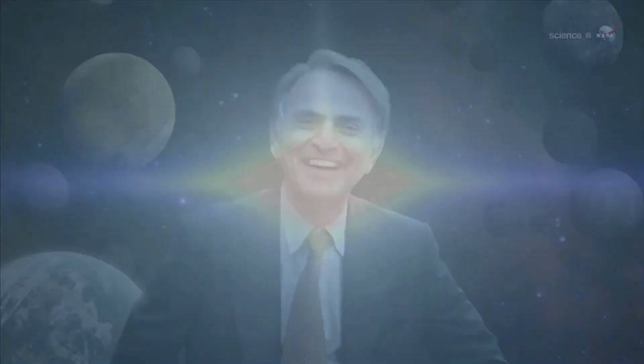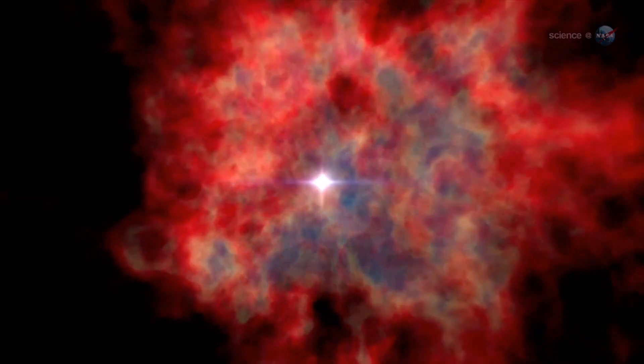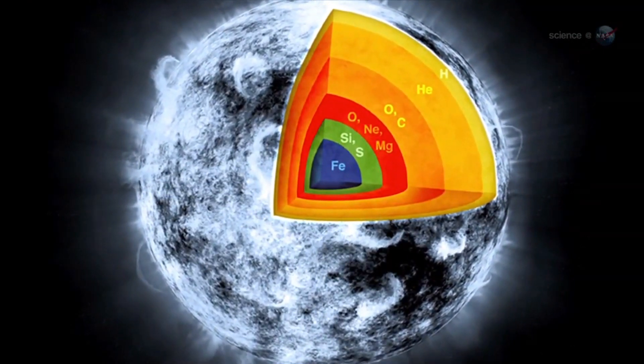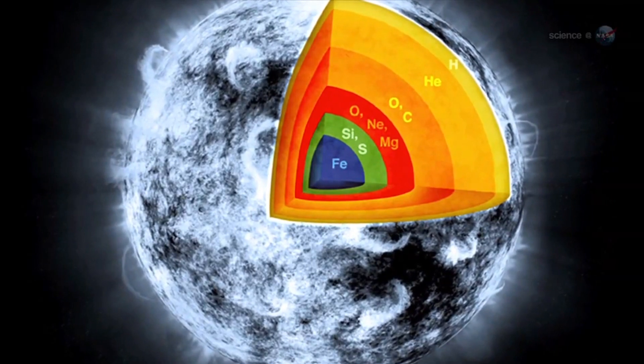In the immortal words of Carl Sagan, we are star stuff. What he meant is the key elements of life were forged in the hearts of stars. The iron that turns our blood red, the oxygen that fills our lungs, the carbon that gives infinite variety to organic compounds — they were all cooked up in a stellar inferno billions of years ago.